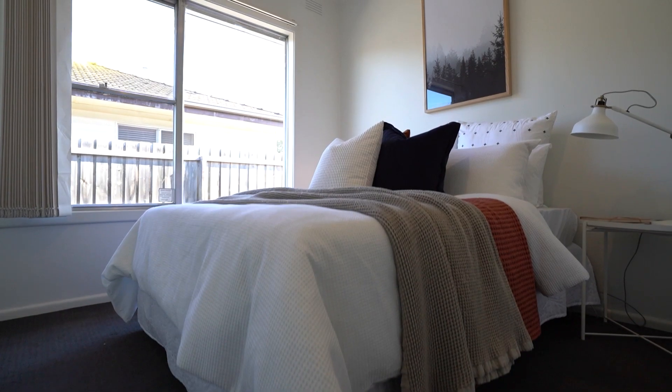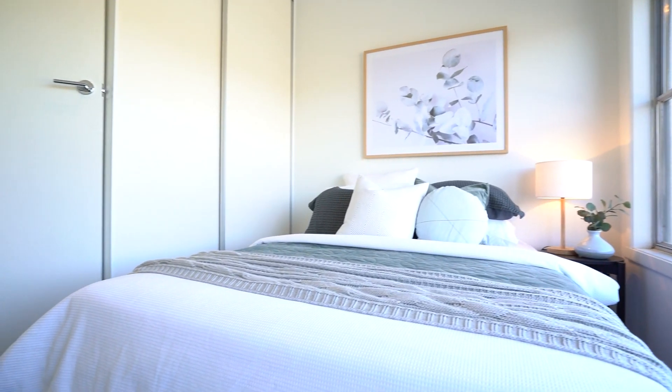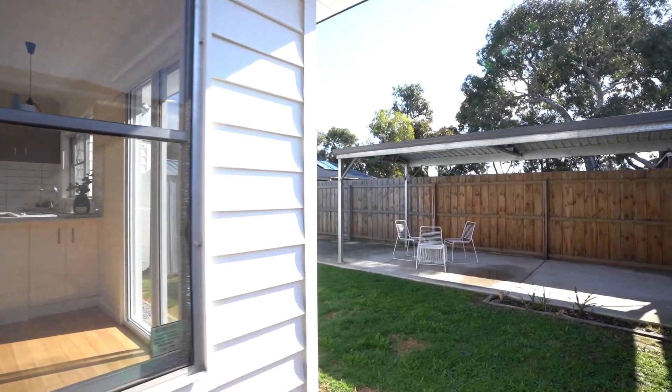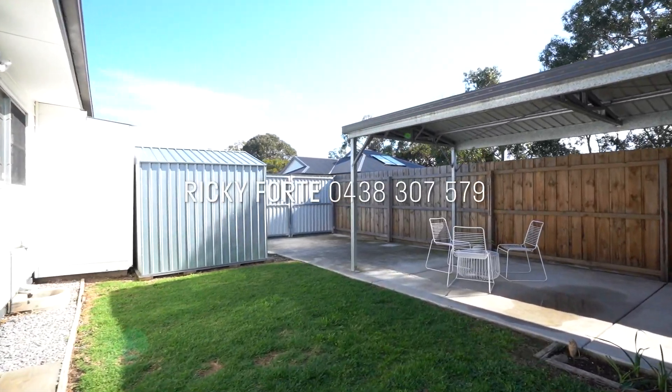With three good-sized bedrooms all with built-in robes, there's an abundance of natural light and storage ensuring terrific capital growth into the future. With strong rental returns and its own street frontage with great off-street parking, it's sure not to last long. Call today to book your inspection.